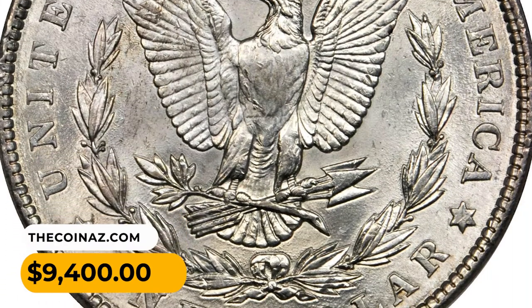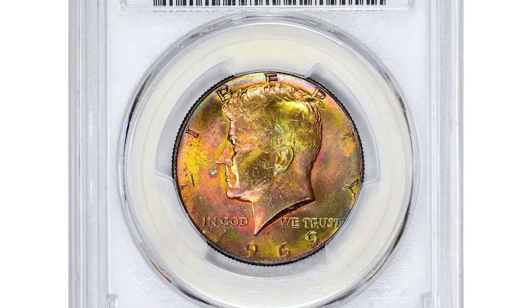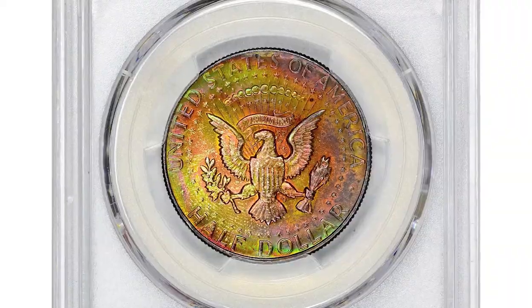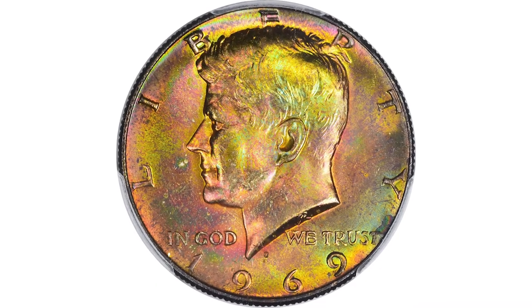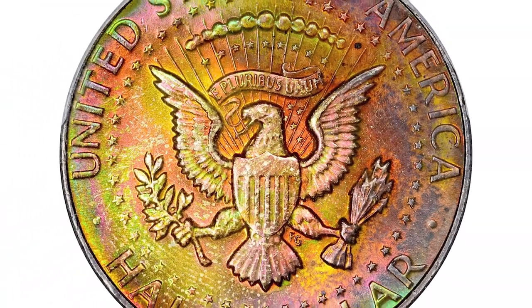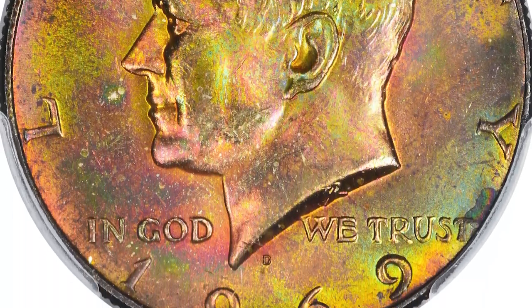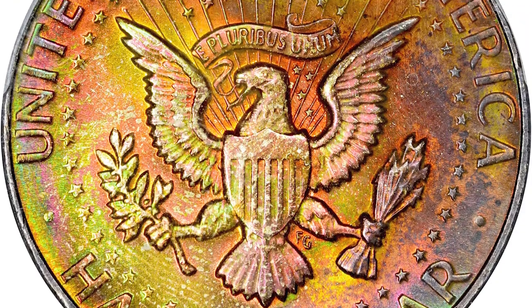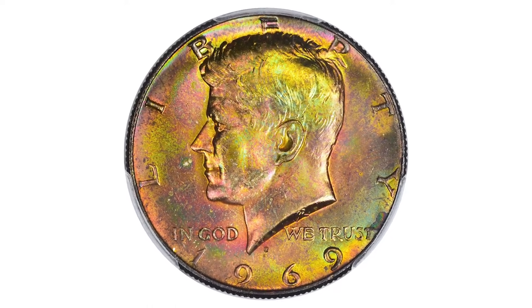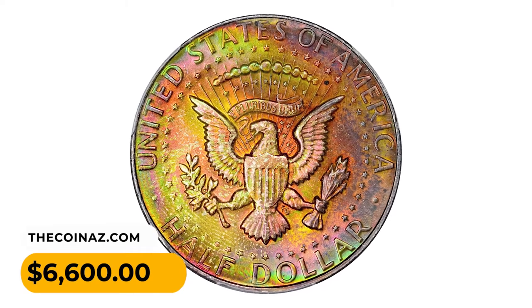This is a 1969-D Kennedy Half Dollar in MS67 Plus condition — vividly toned pinnacle. Building a color set of Kennedy halves can add a capstone to the collection with this plus-graded 1969-D, imbued with fiery rainbow colors on both sides. Struck with silver content, the 1969-D is an important final Kennedy half dollar issue earmarked for commercial circulation with that alloy. This sharply struck plus-graded example is tied for the finest certified with just four other coins at PCGS. It sold for six thousand six hundred dollars at Heritage Auctions.